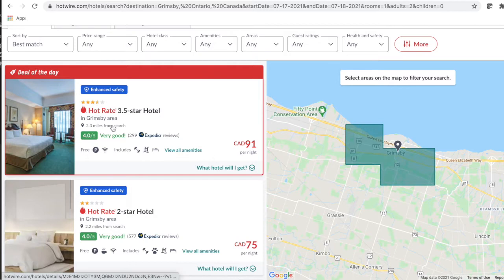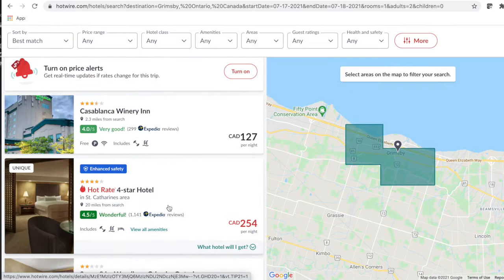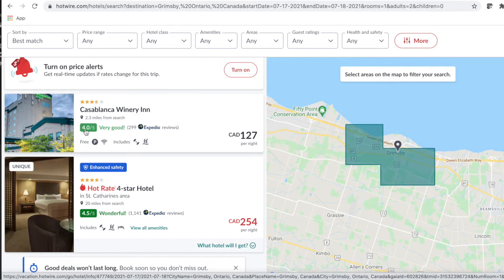But you can look at how many stars there are, what the rating is, and what the Expedia number of reviewers is. And here's the tip: if you just scroll down, you will see the same hotel with the same amount of stars, the same amount of Expedia reviews, and overall just kind of exactly the same.